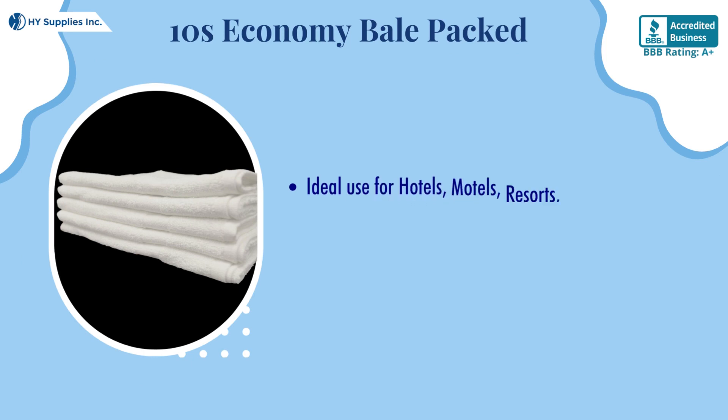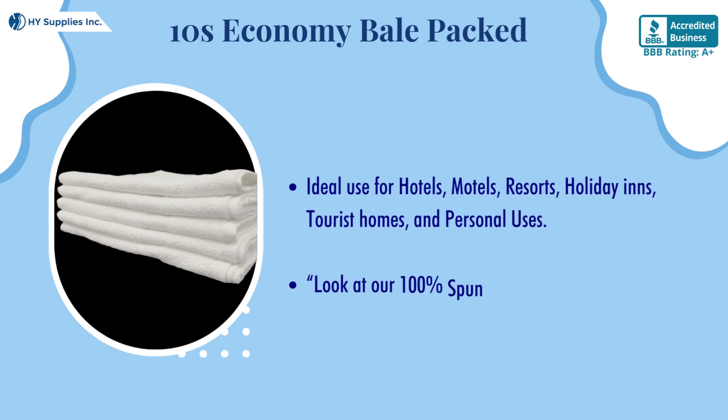Ideal use for hotels, motels, resorts, holiday inns, tourist homes, and personal uses.